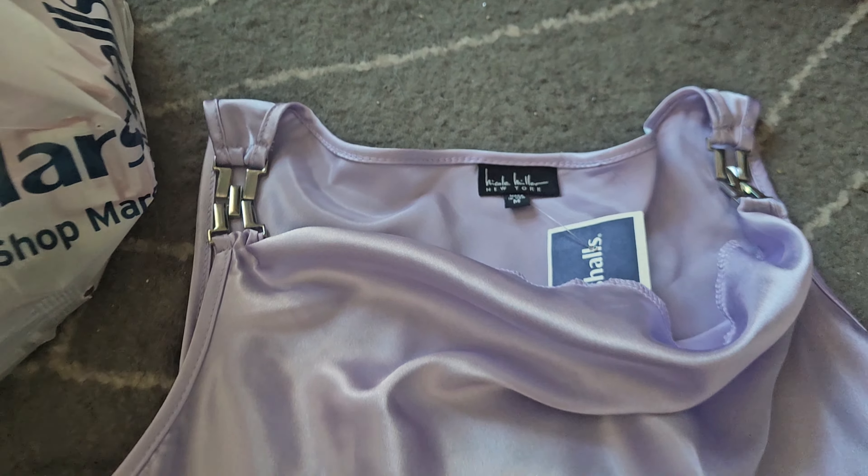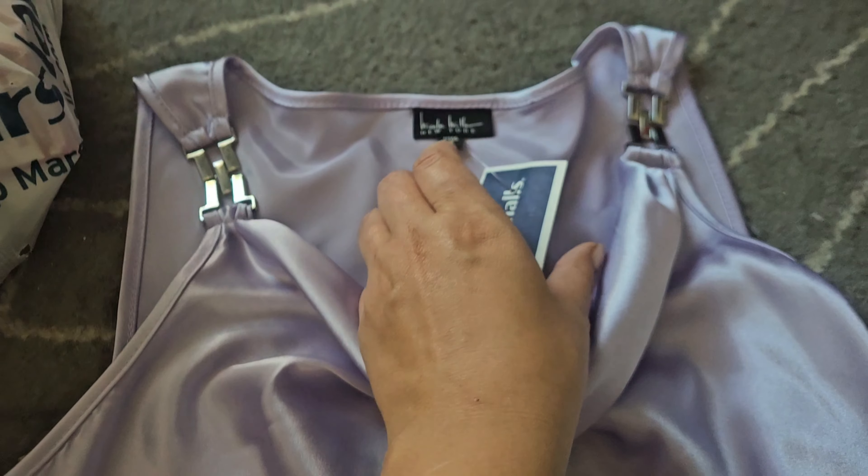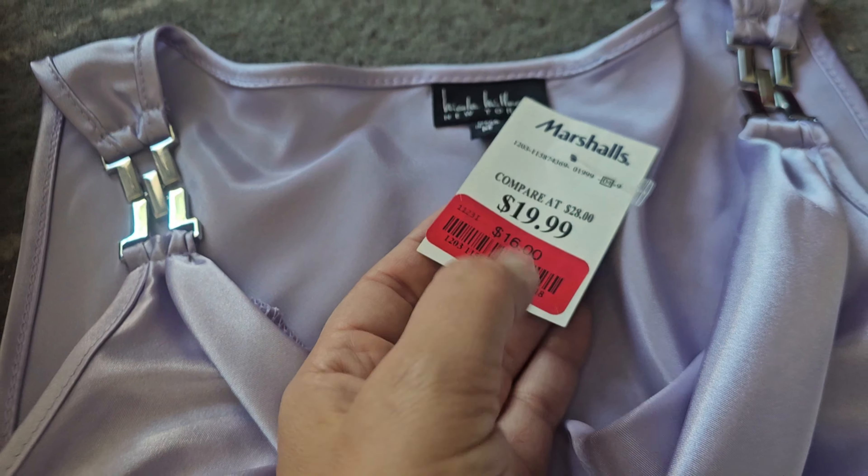The first item is by Nicole Miller. I absolutely love this top — it's perfect for summer. You can layer it with a cardigan if you go into the office. This was $16, so a little bit pricier but it is very beautiful. I love the fabric. Really good quality. I'm excited to wear this one.